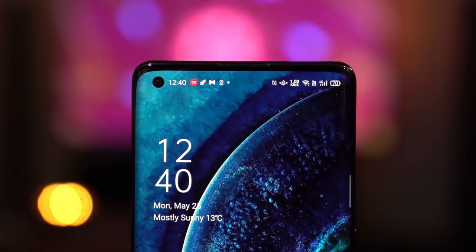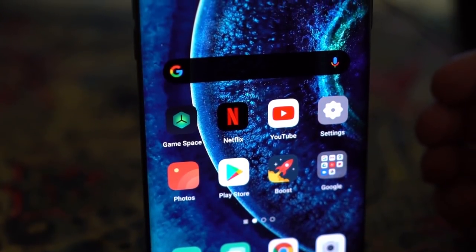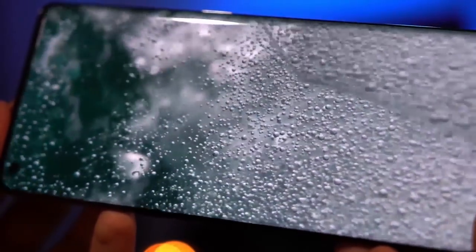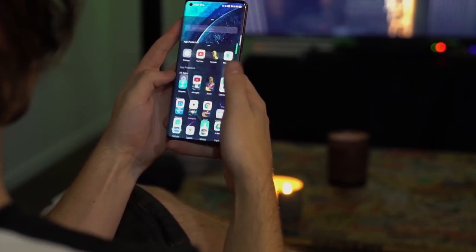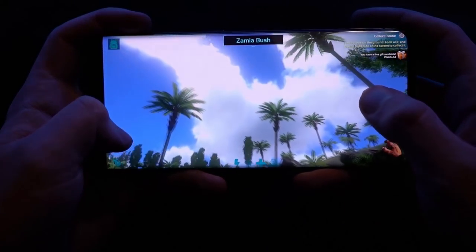Surrounding that hole punch is the best feature of this whole device: the screen. It's a 1440p HDR10 certified AMOLED running at 120Hz, and the difference the screen made to the mobile experience really surprised me. It's the first time in a long time I've picked up a phone and thought wow, this is a big step up. Using this device actually felt like a new mobile experience.